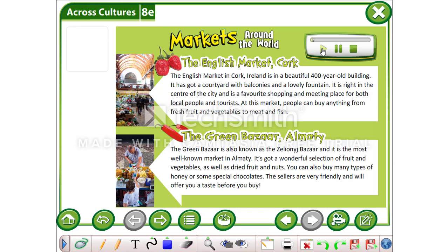Markets around the world. The English Market, Cork. The English Market in Cork, Ireland is in a beautiful 400-year-old building. It has got a courtyard with balconies and a lovely fountain. It is right in the centre of the city and is a favourite shopping and meeting place for both local people and tourists.